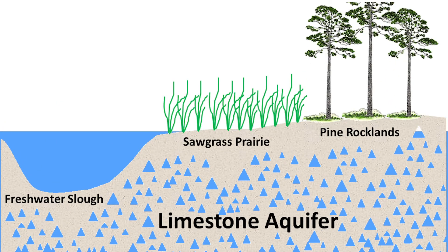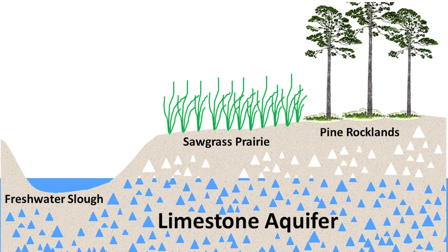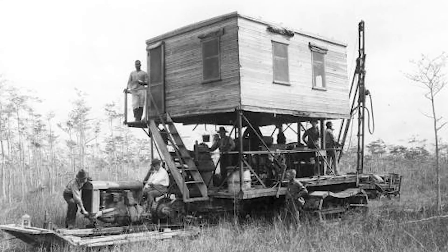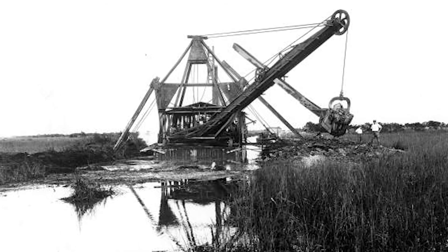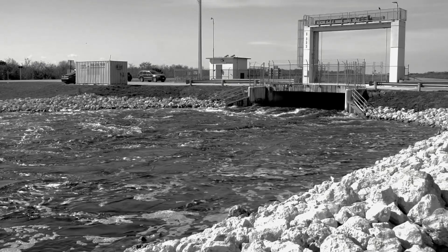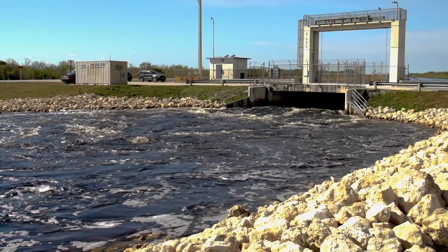Water percolates through the limestone bedrock and into the Biscayne aquifer. Think of this aquifer like a big underground lake trapped in layers of limestone deep underneath our feet. As people came down to settle in South Florida, they decided they couldn't build, farm, or drive on flooded land. So they built canals, dikes, and borrow pits, diverting the water away from the Everglades and out to the Atlantic Ocean and the Gulf of Mexico, dramatically changing the amount of water that's able to flow through this park.